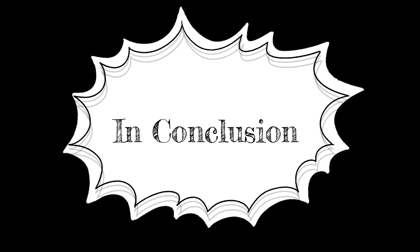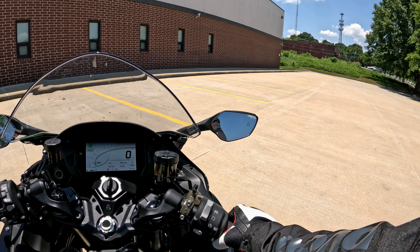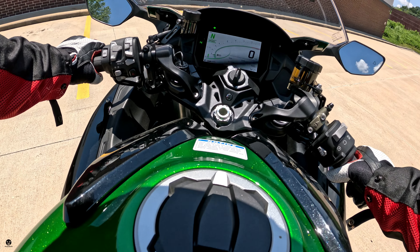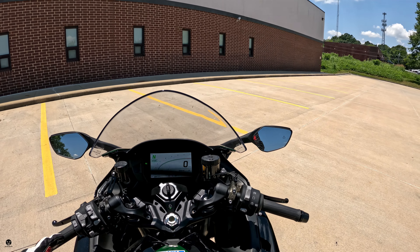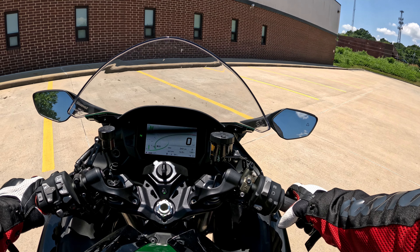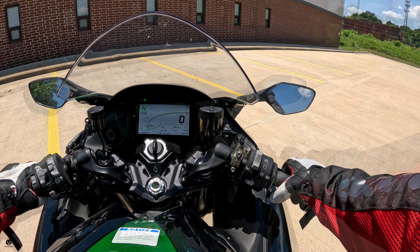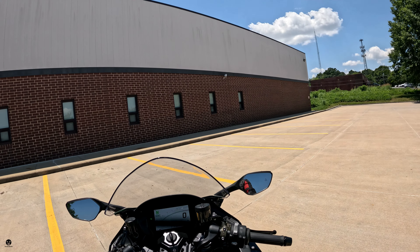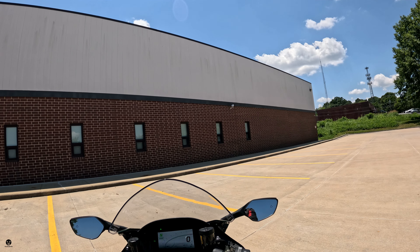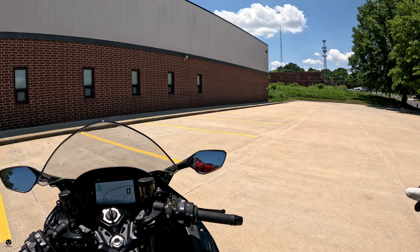In conclusion, this is the Kawasaki Ninja H2 SX SE. If you're looking for a sport touring bike with a supercharged engine and that supercharged character — it's going to be stupid fun and this might just be the bike for you. Keep in mind at that price point you are still missing some features from the competition — no adjustable windshield, no heated seats — but you get a lot and you'll be grinning like a child the entire time. Head to your closest Kawasaki dealer for a test ride, or this one with only 243 miles on it is available at Motorcycles of Greensboro.